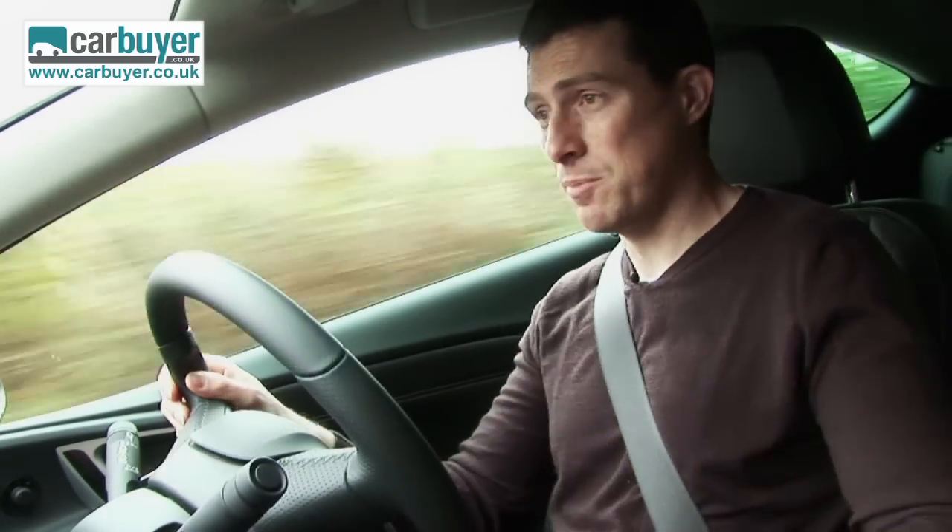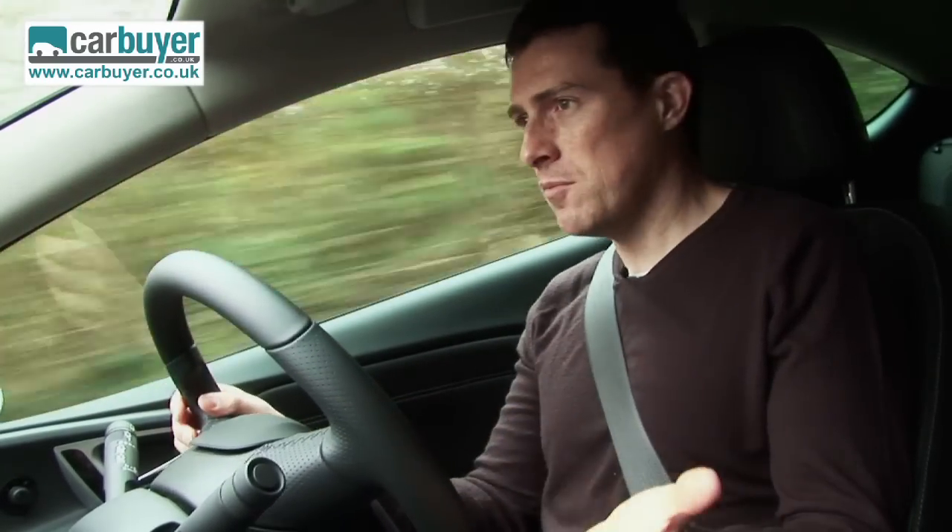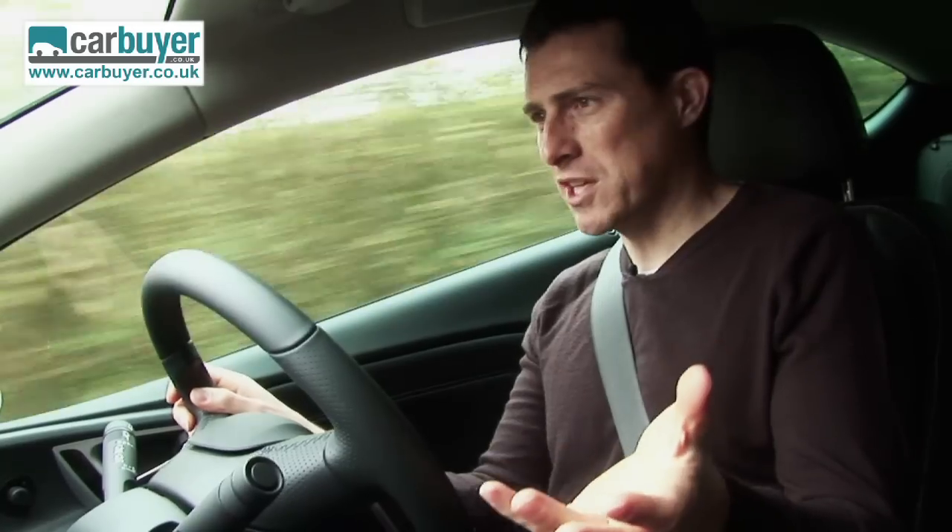You can get the normal GTC with adaptable dampers, but quite frankly I wouldn't bother paying extra for these, because the standard setup is easily good enough. Yes, it is firm, but you expect that from a sporty coupe. However, it's never, ever uncomfortable.